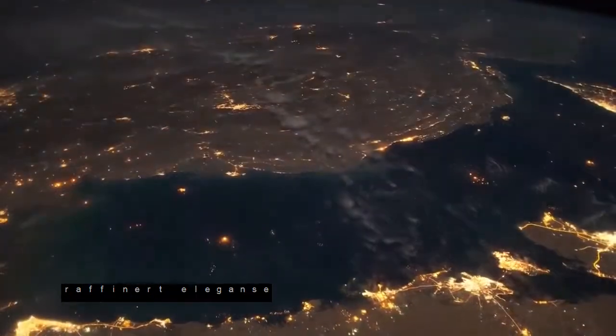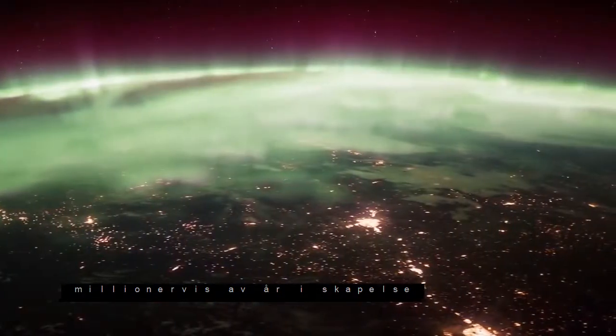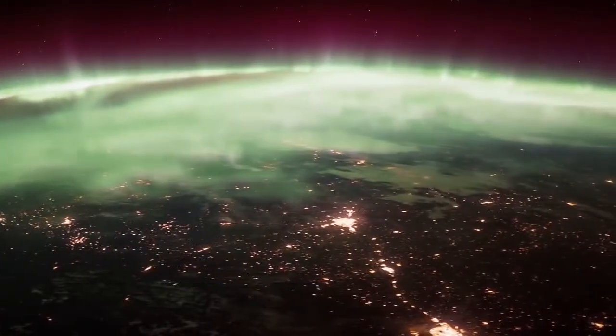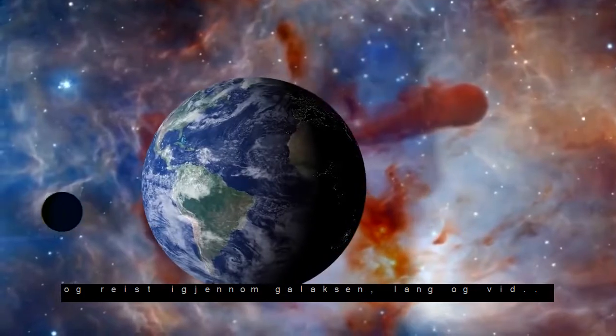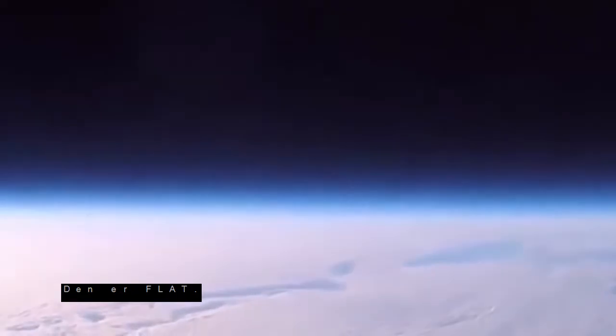Earth. Refined elegance. Millions of years in the making. Having traveled the galaxy far and wide. Wait, scratch that. It's Flat.